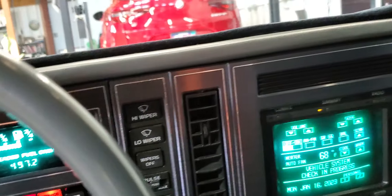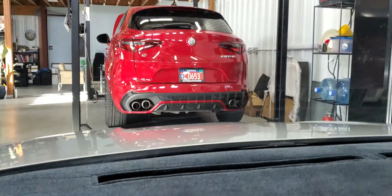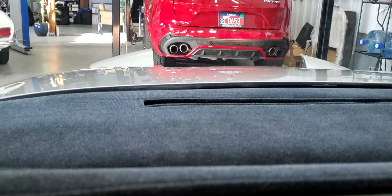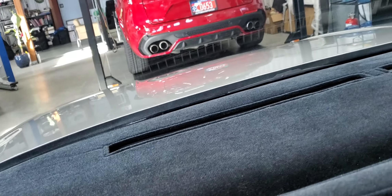Everything works well — cruise works, lights work. I'll activate them here. I've got Hella H4s in the pop-up headlights, so it has better visibility at night.